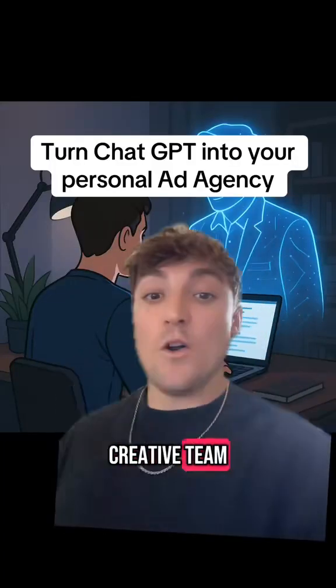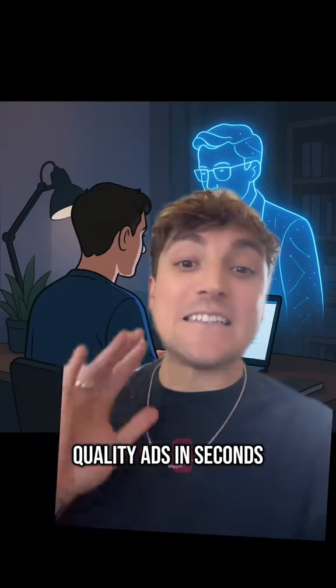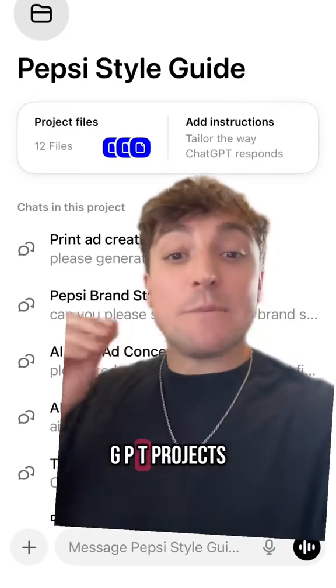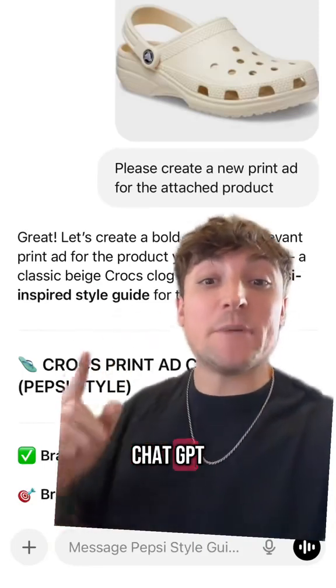Why spend a fortune on a creative team when you can train ChatGPT to think like the world's top brands? Create high quality ads in seconds. All you have to do is create brand style guides in ChatGPT projects and you'll be able to instantly mimic their style. Then all you have to do is upload your image or your idea to that ChatGPT project.